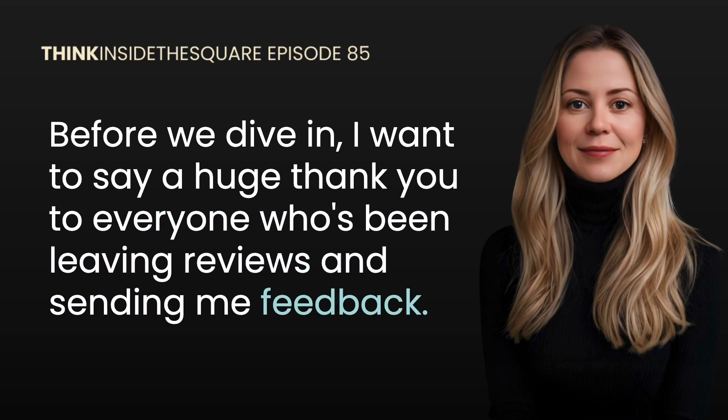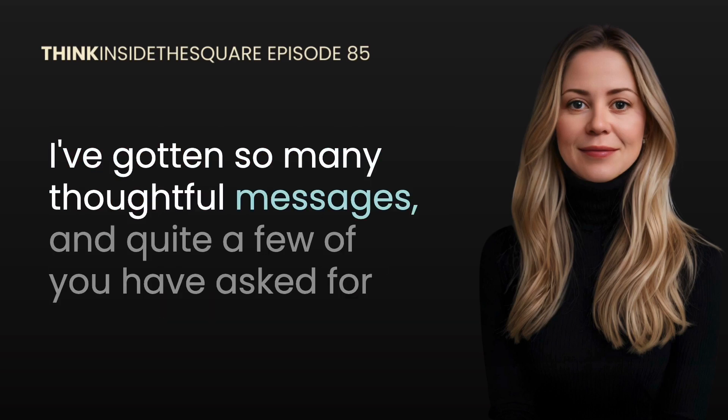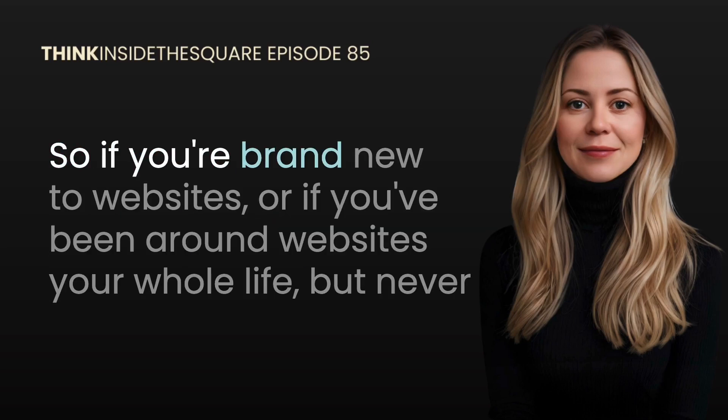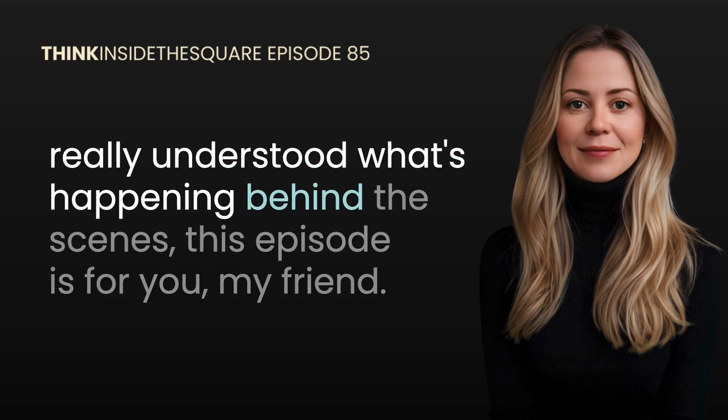I've gotten so many thoughtful messages, and quite a few of you have asked for a beginner-friendly episode that covers website basics. So if you're brand new to websites, or if you've been around websites your whole life but never really understood what's happening behind the scenes, this episode is for you.